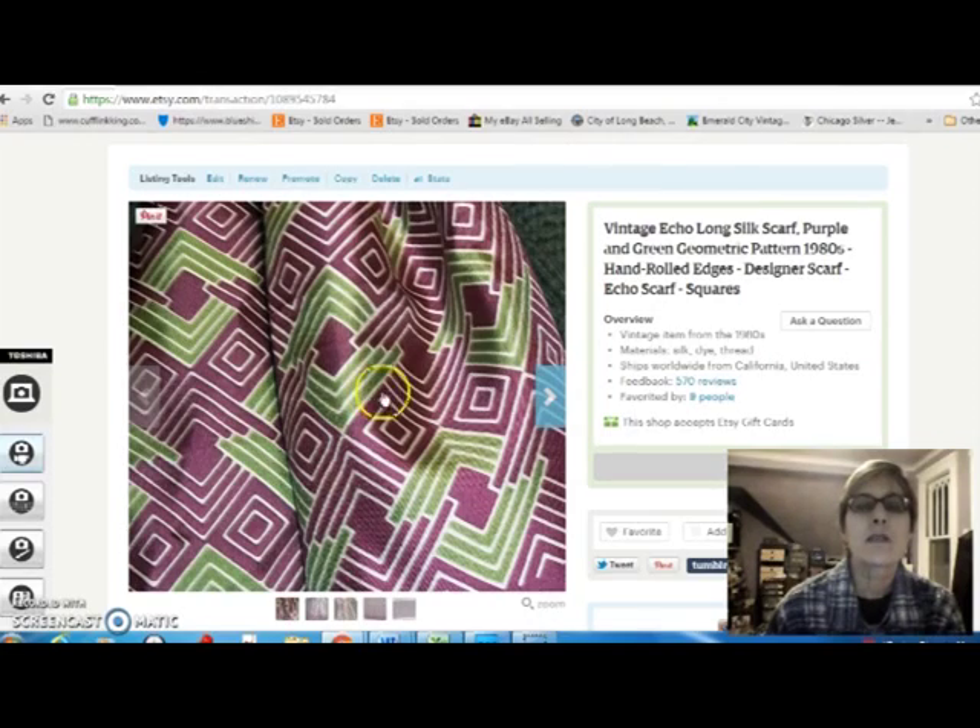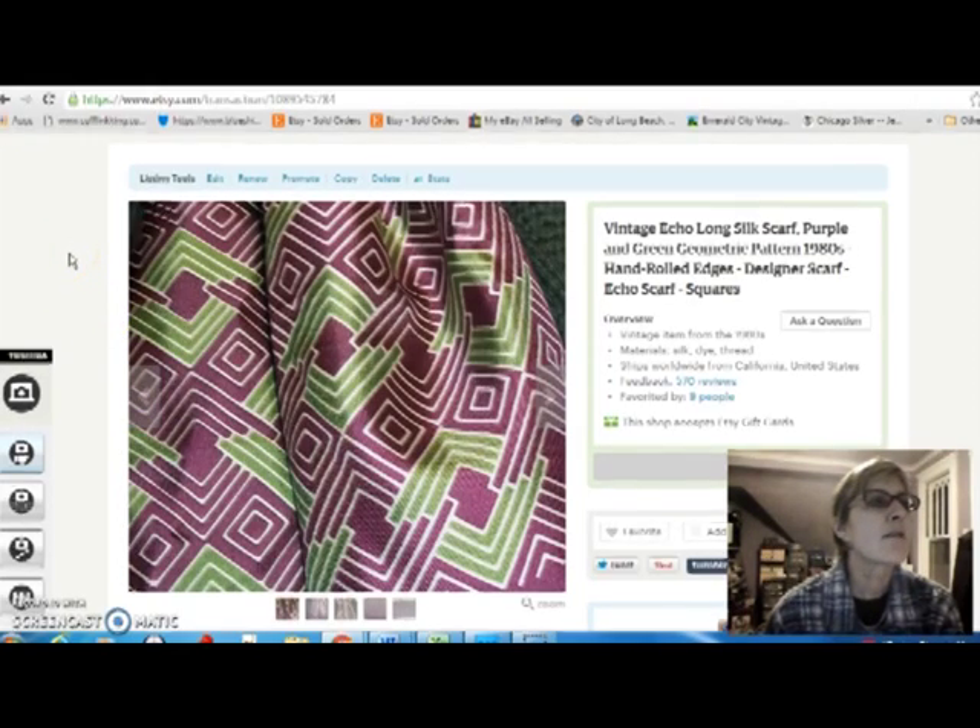And this was a really pretty scarf — Echo brand. I like the purple and green geometry of it. It's a 1980s scarf and I bought it for $3 and sold it for $15.